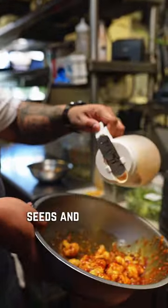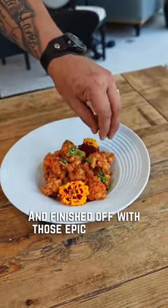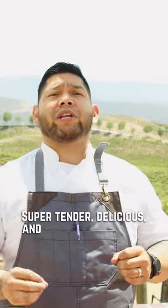We've got some white and black sesame seeds and some fresh green onions, finished off with those epic flowers. Super tender, delicious, and a big pop of flavor.